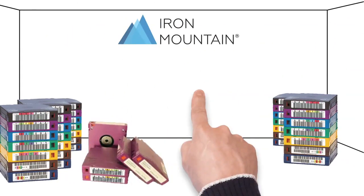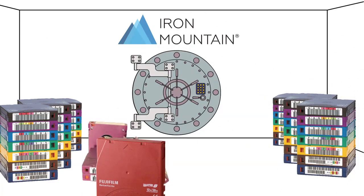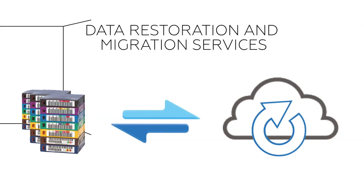Legacy tapes can be stored offline in an Iron Mountain vault and can be restored at any time. And you can opt to move your data to the cloud with ease using our data restoration and migration services.